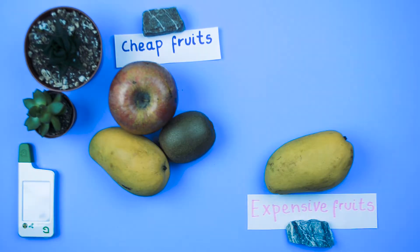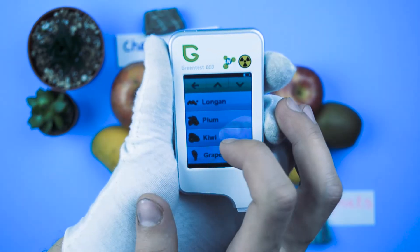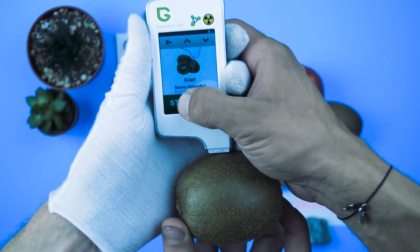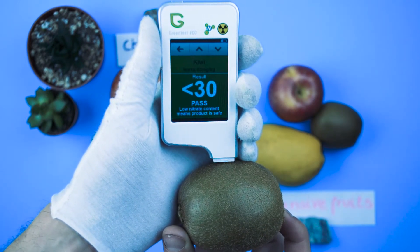The device works with fruit, vegetables, and meat. You need to select the item from the list, remove the cap, clean the filler meter, insert it, and click Start. The device will measure the nitrate content and compare the reading against the appropriate preloaded levels for that particular type of food.